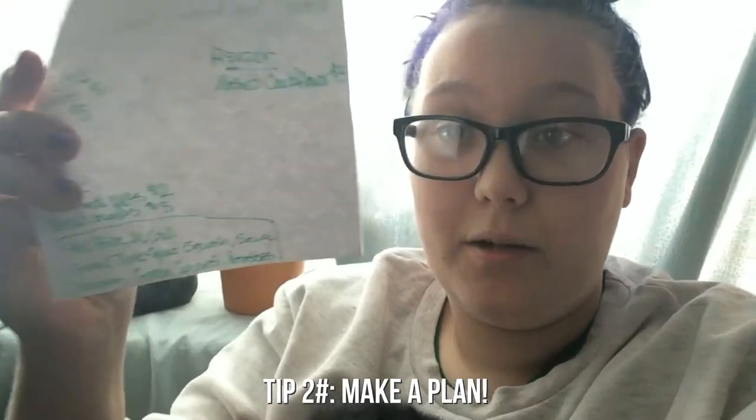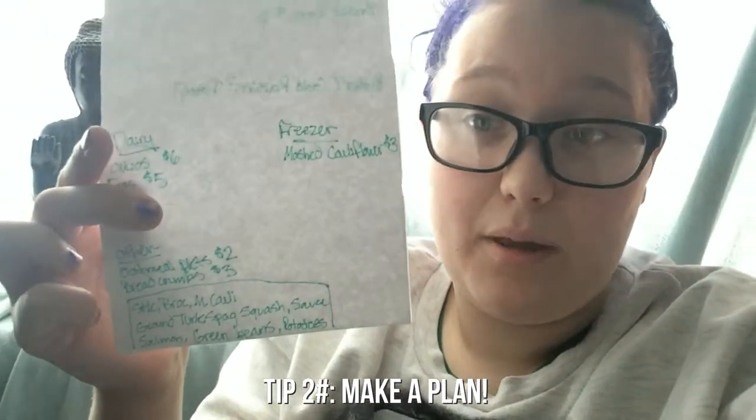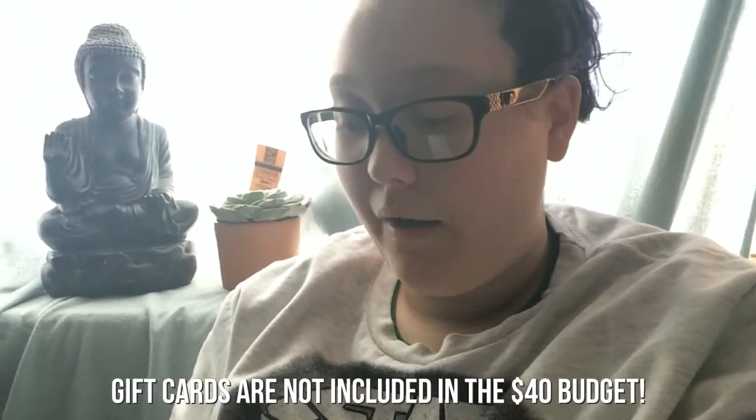My second tip is to make a little plan of what you're gonna be eating. I meal prep my lunches and dinners. I'm gonna be having steak tips with broccoli and mashed cauliflower — which I'm gonna make like potatoes, really good — ground turkey with spaghetti squash and sauce, meatballs, and then salmon with green beans and potatoes.